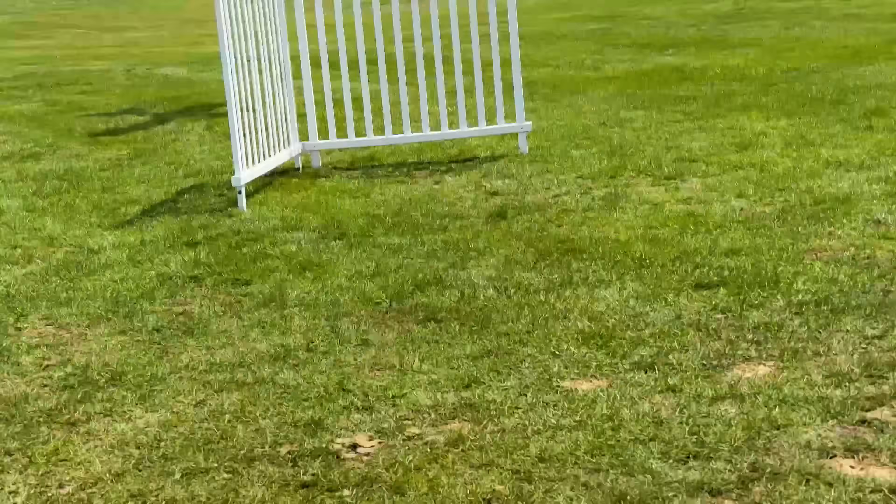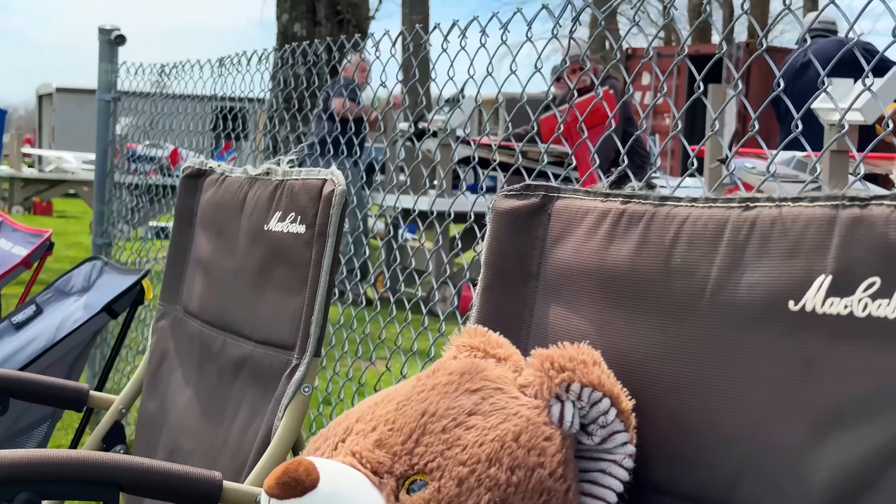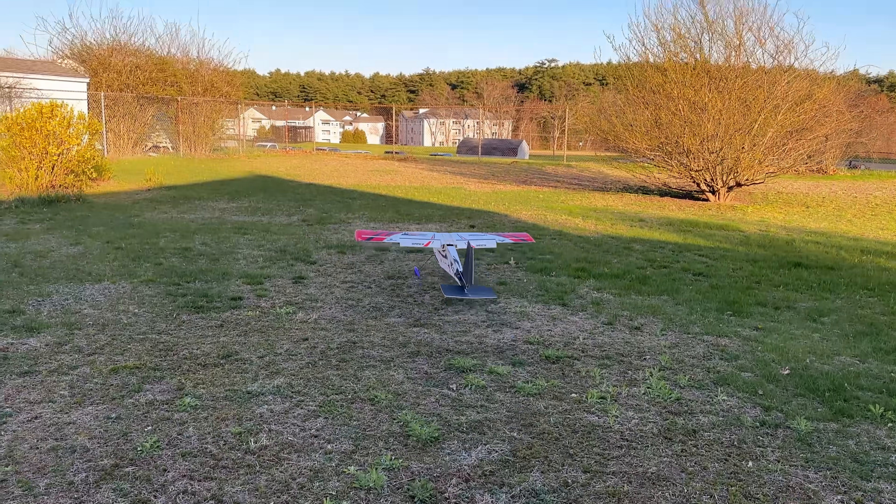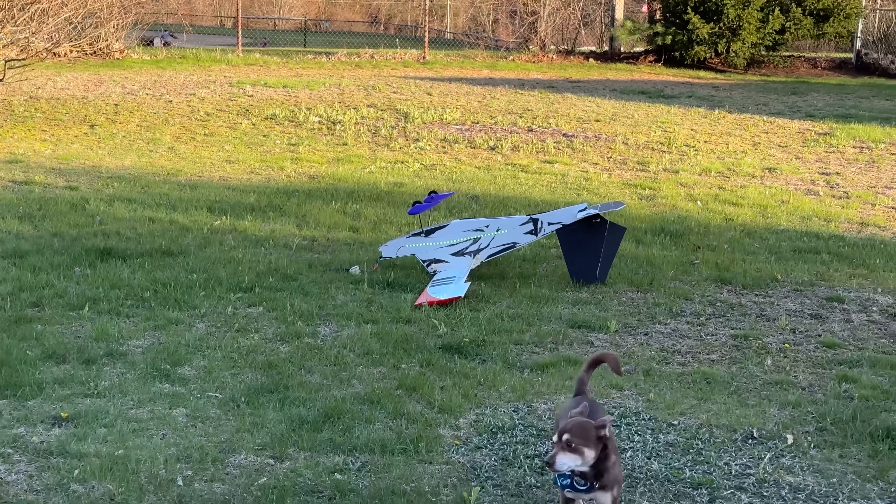In order for us to innovate as a hobby, we have to make mistakes — like using rubber bands to hold wings onto fuselages. Sorry, not sorry. Let's get right into 19 more RC plane trends that died.